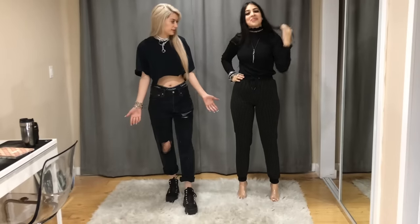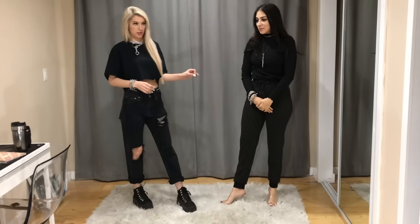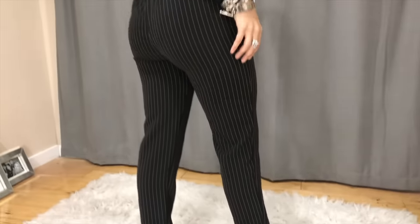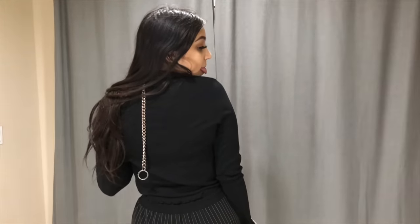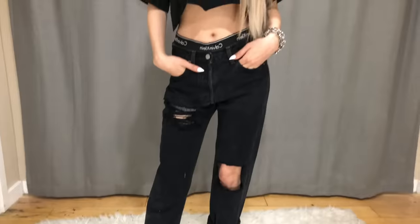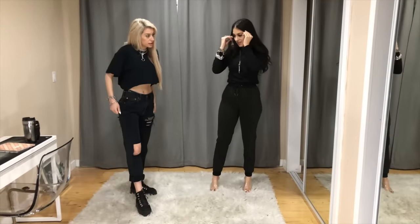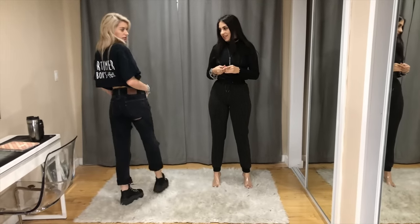These are our final outfits. We definitely went yin and yang with this — like complete opposites. For a classy look, I think Isabella did so good. For an edgy streetwear look, I feel like I did okay. My pants are definitely a little big, but after ripping them up and distressing them I feel like it looks like I was going for that boyfriend-jeans vibe. Comment down below — Isabella or Ashley?